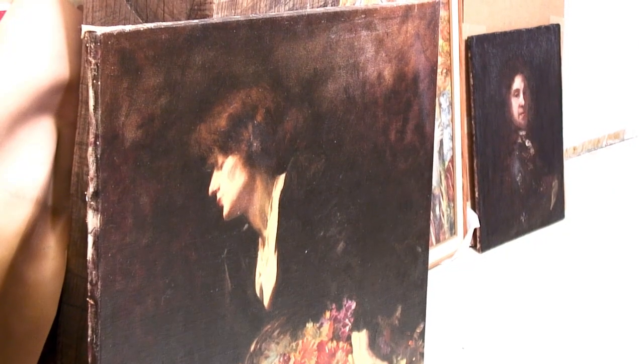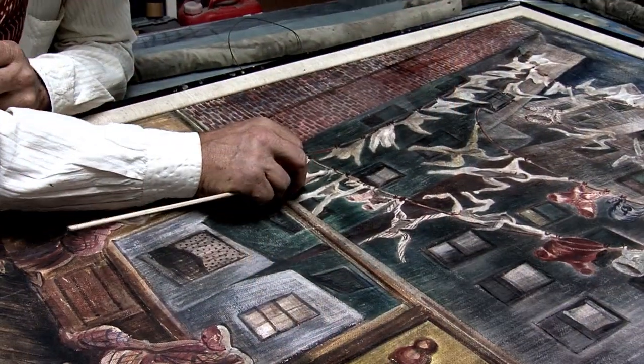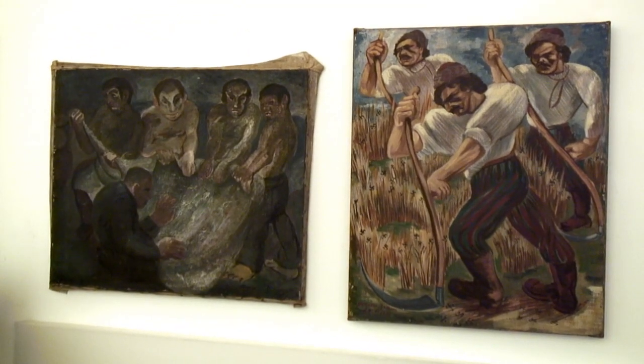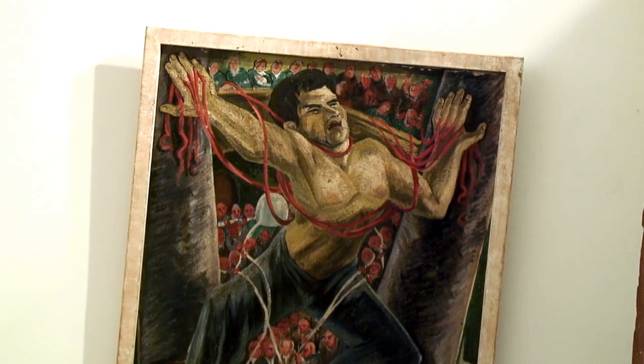It's just another day for Nathan Zakheim, and as usual, he is surrounded by millions of dollars worth of fine art. And surrounded may be an understatement — it's everywhere, leaning up against walls, stored on shelves, tucked away in back rooms.